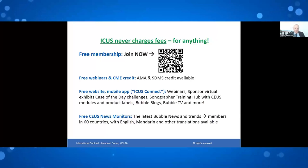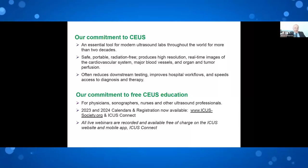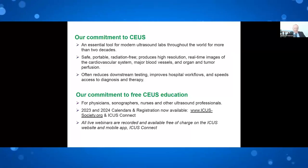The mobile app has many interesting applications within it. Once you're a member, you'll get biweekly news monitors translated from English to Mandarin and Portuguese. The commitment of ICUS is that contrast ultrasound is a tool we should be using routinely in every ultrasound lab throughout the country. It is safe, radiation-free, offers beautiful resolution, improves patient outcomes, images all the vascular system including all the organs and tumors, and has been shown to reduce downstream testing.